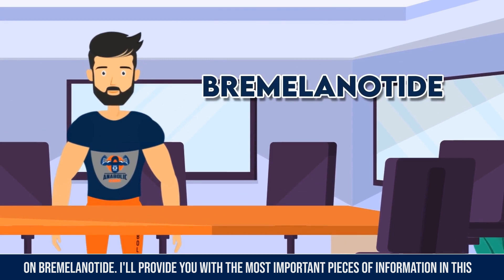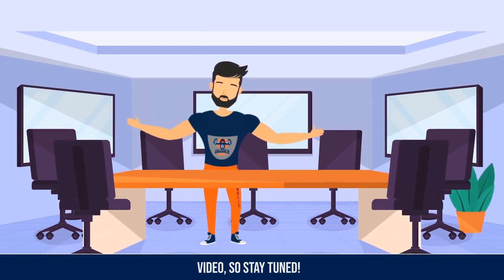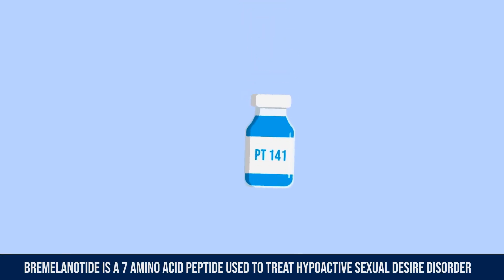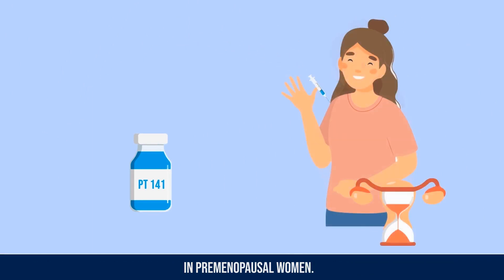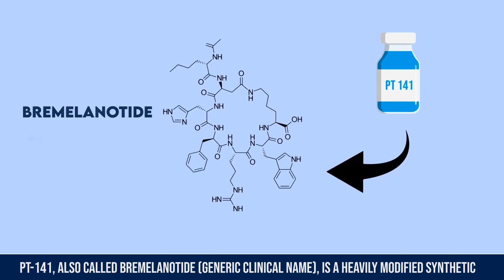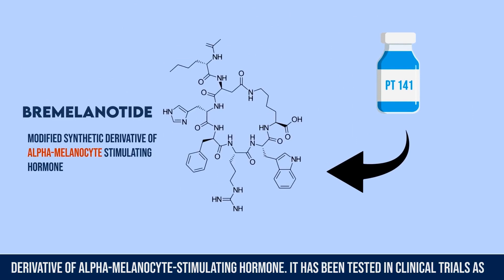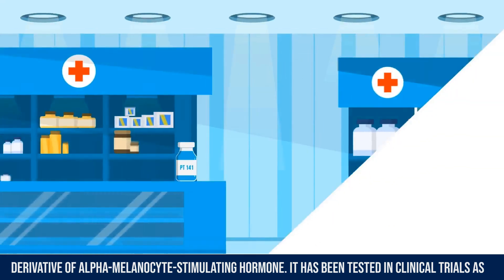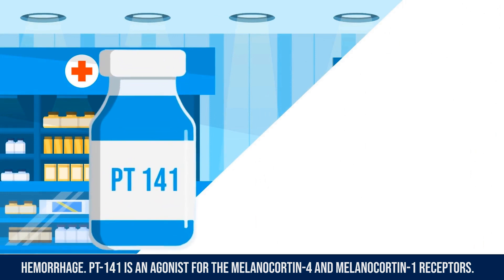Bremelanotide is a 7 amino acid peptide used to treat hypoactive sexual desire disorder in premenopausal women. PT-141, also called the bremelanotide generic clinical name, is a heavily modified synthetic derivative of alpha melanocyte stimulating hormone. It has been tested in clinical trials as a treatment for both male and female hypoactive sexual desire disorder and acute hemorrhaging.